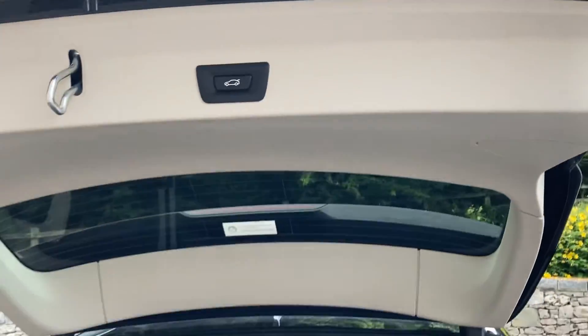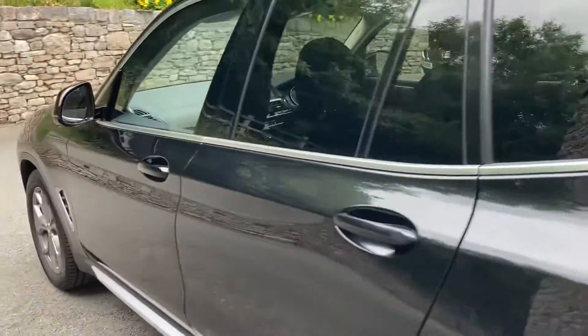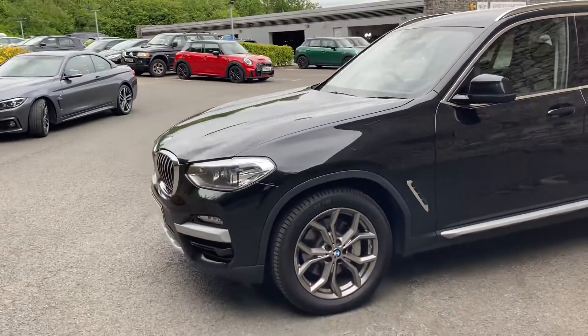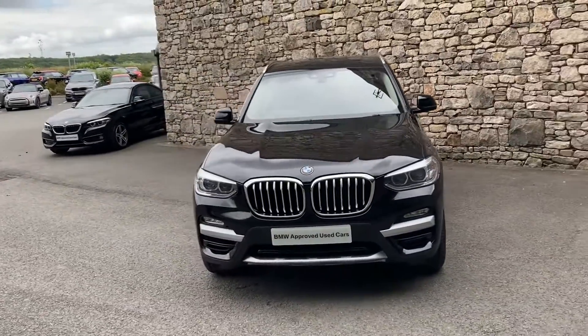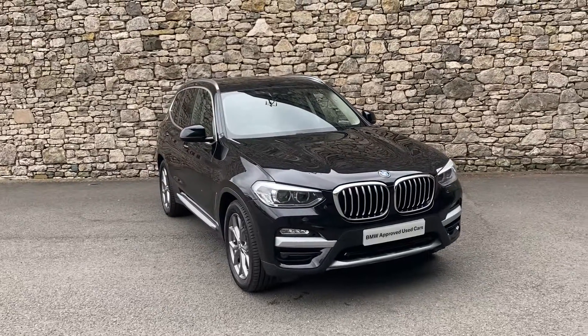To close the tailgate, you can use the key or just press the button — and there we have it. This car is currently for sale here at Lloyd BMW South Lakes. If it's of any interest, give us a shout — we're always happy to answer questions, work out finance figures, and organise a test drive. If you're not local, we also offer a nationwide delivery service. Thank you very much for watching — hope you enjoyed it, bye for now.